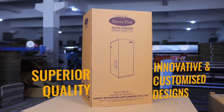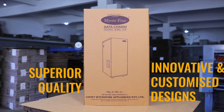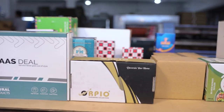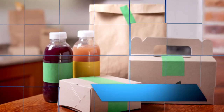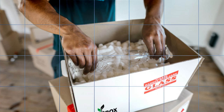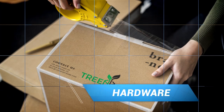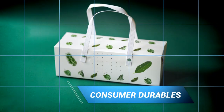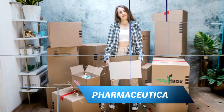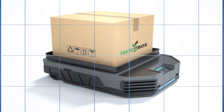The boxes feature superior quality as well as innovative customized designs. We cater to a wide range of industries such as agriculture, chemical, engineering, food and beverages, hardware, ceramics, consumer durables, pharmaceuticals, automobiles, and many others.